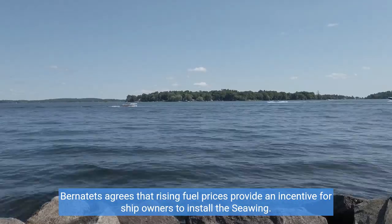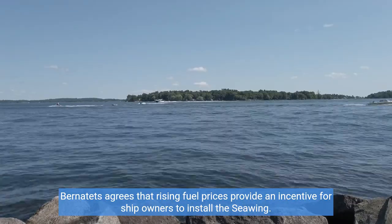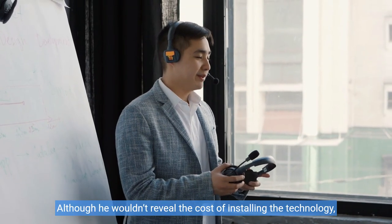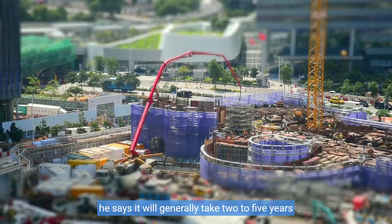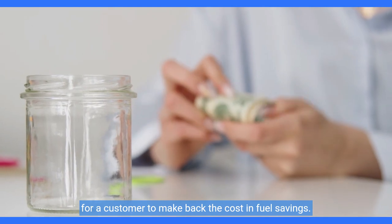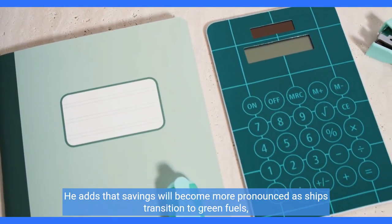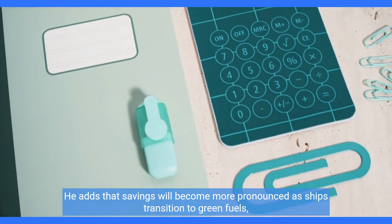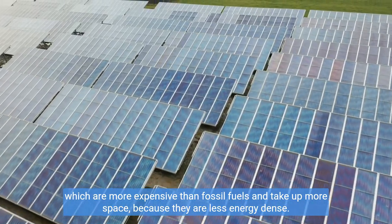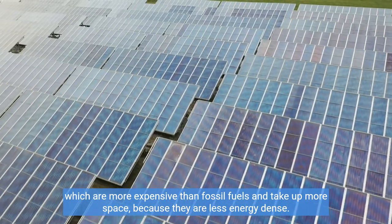Bernatets agrees that rising fuel prices provide an incentive for ship owners to install the Sea Wing. Although he wouldn't reveal the cost of installing the technology, he says it will generally take two to five years for a customer to make back the cost in fuel savings. He adds that savings will become more pronounced as ships transition to green fuels, which are more expensive than fossil fuels and take up more space because they are less energy-dense.